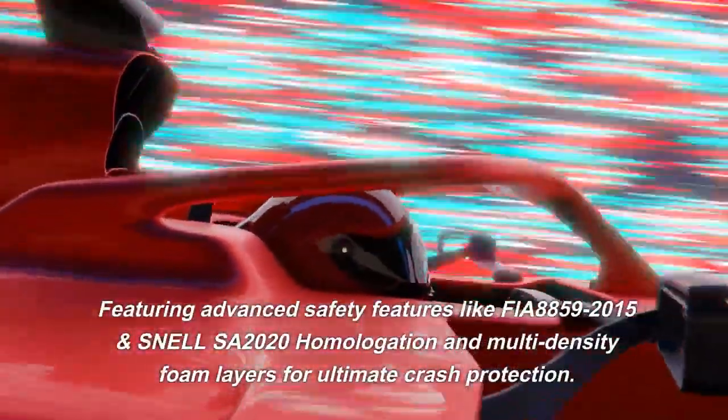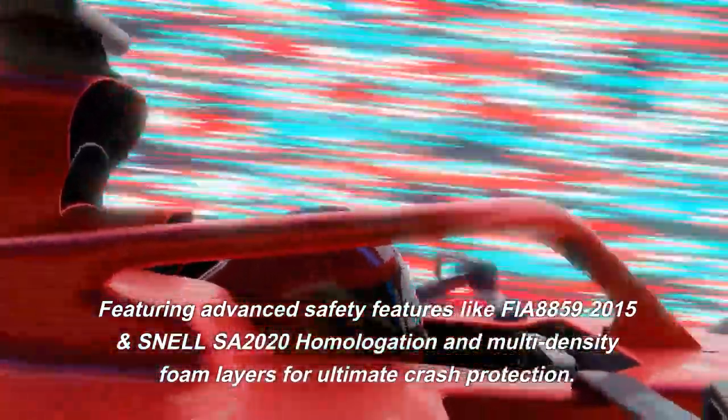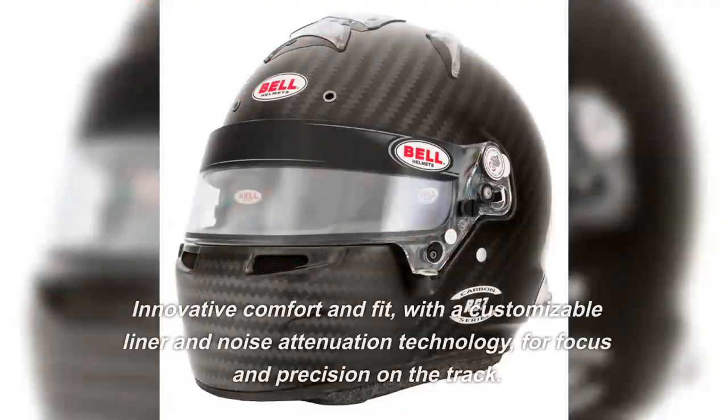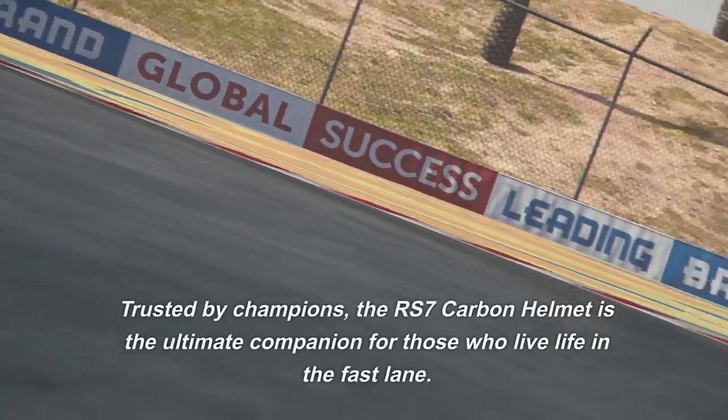Featuring advanced safety certifications including FIA 8859-2015 and Snell SA2020 homologation, and multi-density foam layers for ultimate crash protection. Innovative comfort and fit come via a customizable liner and noise attenuation technology for focus and precision on the track — trusted by champions.